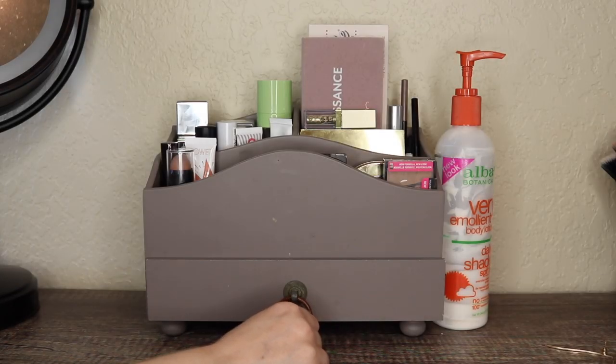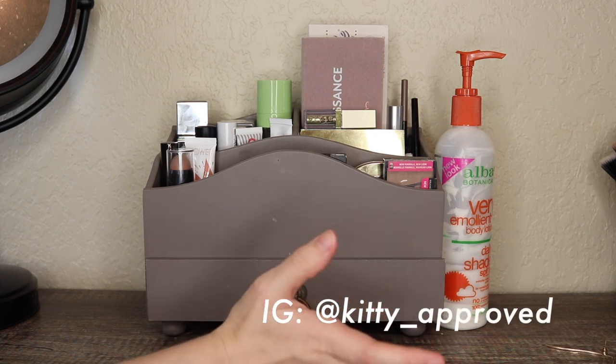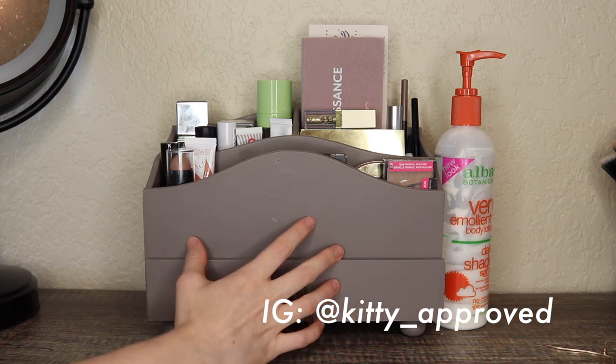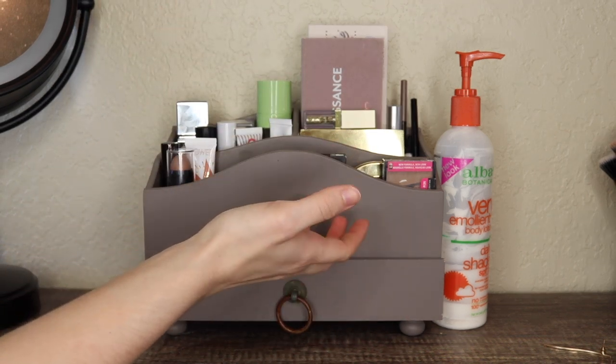Hey guys, it's Sarah. Thank you so much for watching. Today we have my makeup basket for the month of August. I'm going to give you a little recap of what was in here this past month, let you know what I want to keep for another month and what I'm taking out, and then we'll go through my makeup collection together and select a new set of products for the upcoming month.